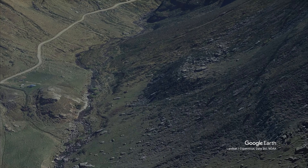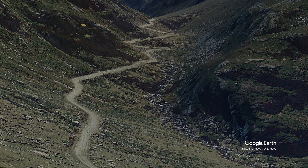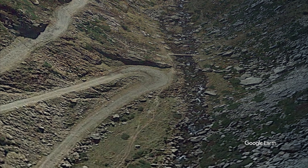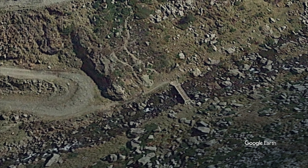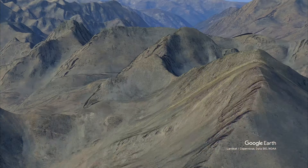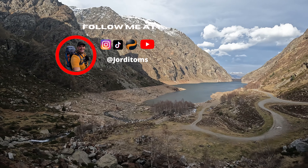Cascade Waterfalls: As you venture further into the area, you'll be treated to the sight of stunning cascade waterfalls. These cascades create a mesmerizing display as water tumbles down from various heights, producing a soothing sound that adds to the overall charm of the place. Hiking Trails: The Etang de Soulcem offers a network of hiking trails that cater to different skill levels, making it accessible for both beginners and experienced hikers.